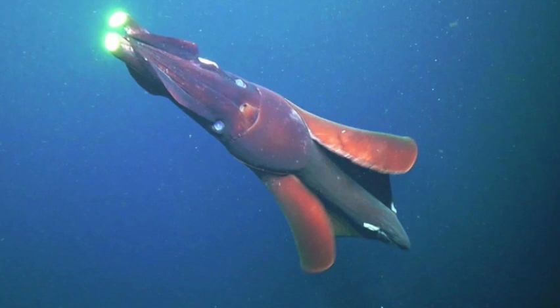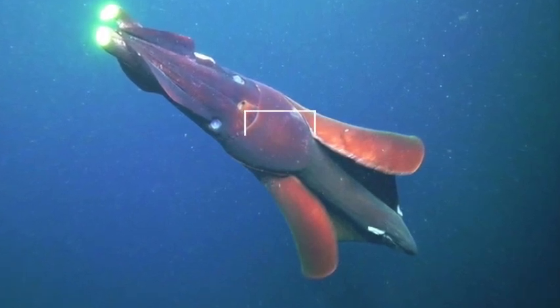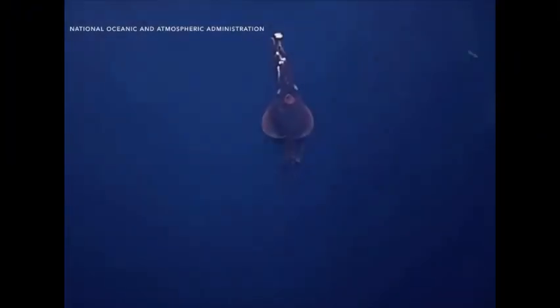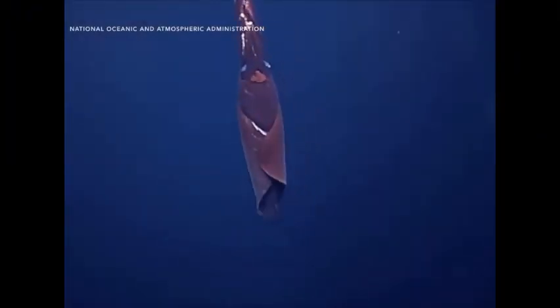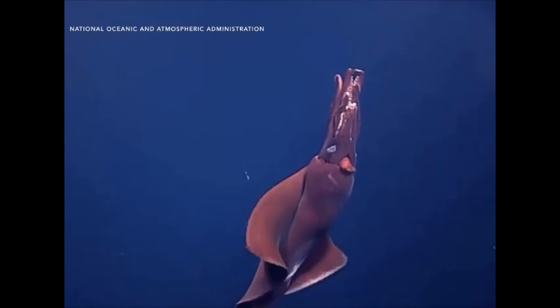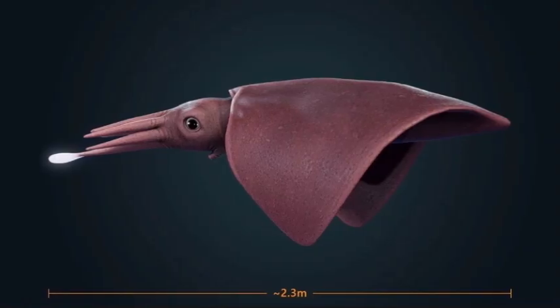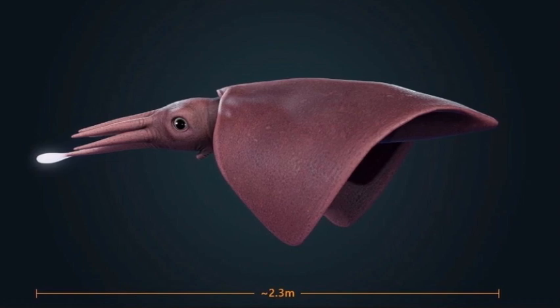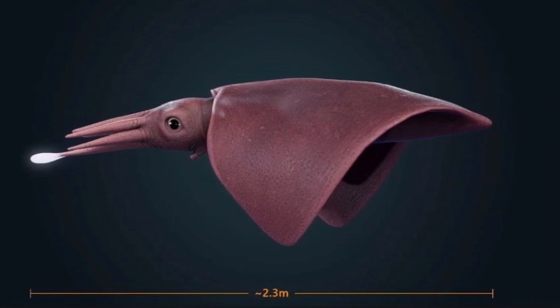Though it doesn't quite reach the legendary proportions of the giant or colossal squid, the Dana octopus squid is still among the largest cephalopods in the ocean. It can grow up to 2.3 meters or 7.5 feet long, with the largest recorded specimen tipping the scales at 161 kilograms or 356 pounds — earning it a solid spot in the heavyweight division of squids.